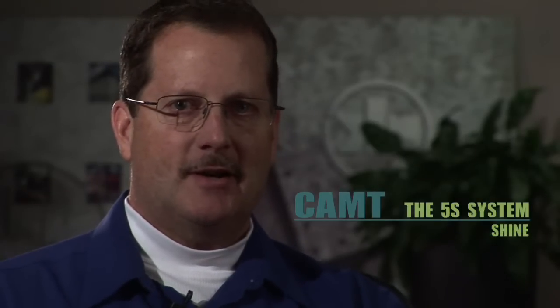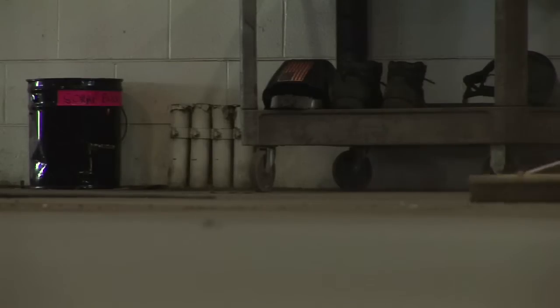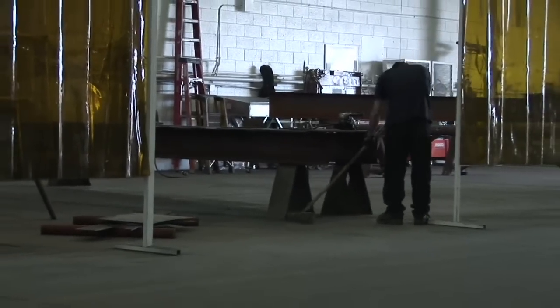Once everything is back in place, then we start shining. Who wouldn't want to walk into an area where everything is in its place, the floor is clean, the equipment is clean? We clean all the equipment, machinery, tools, floors, walls — everything we could to make the place look brand spanking new and ready to run business the way it should be run.